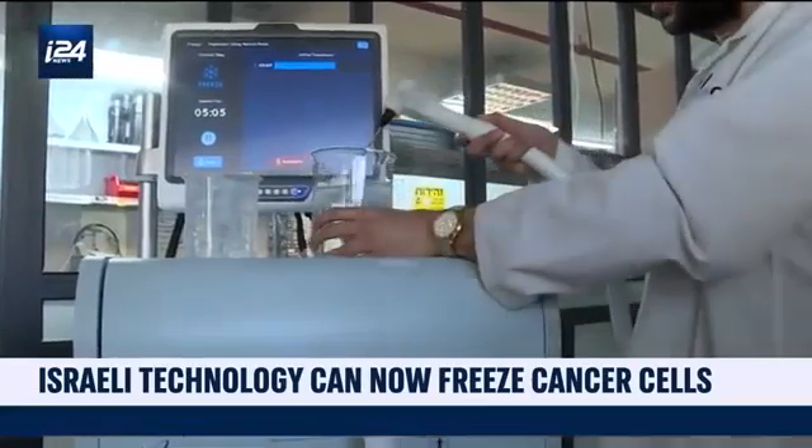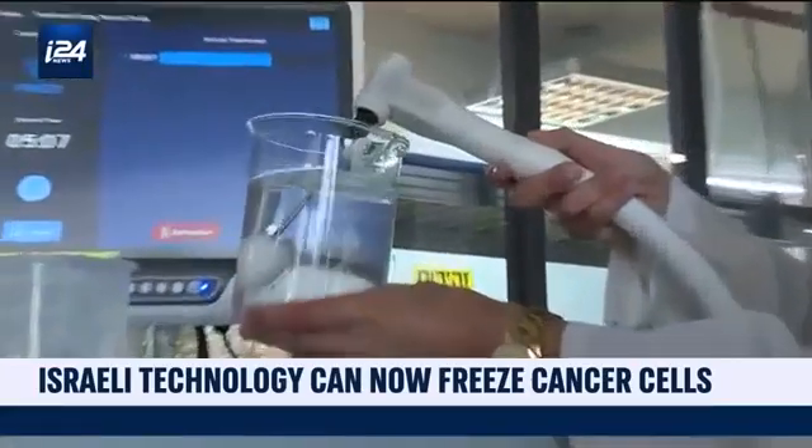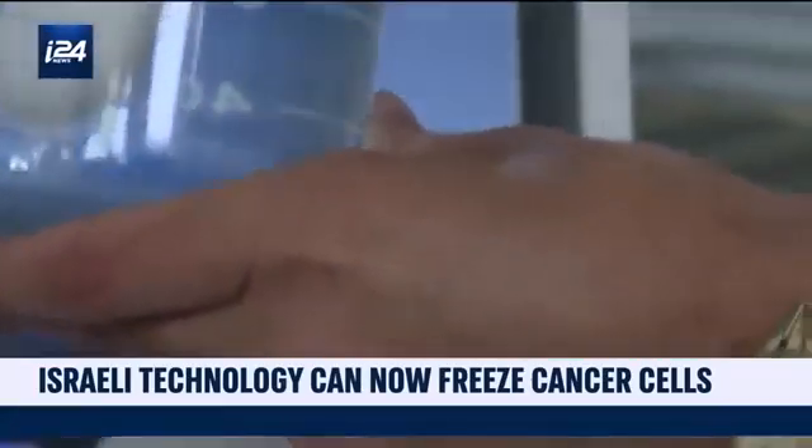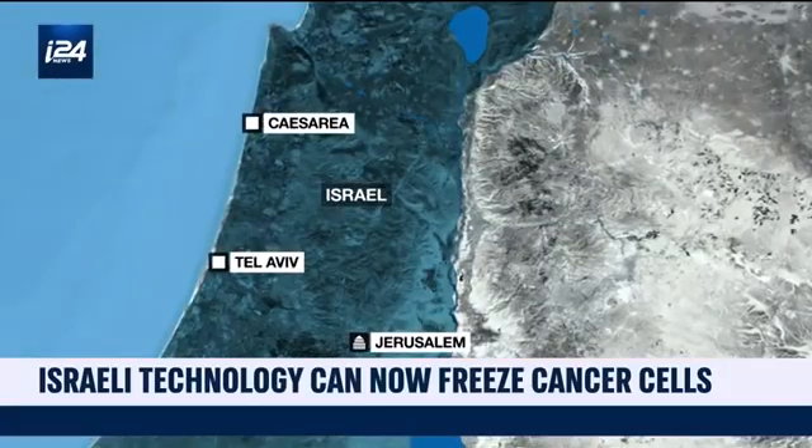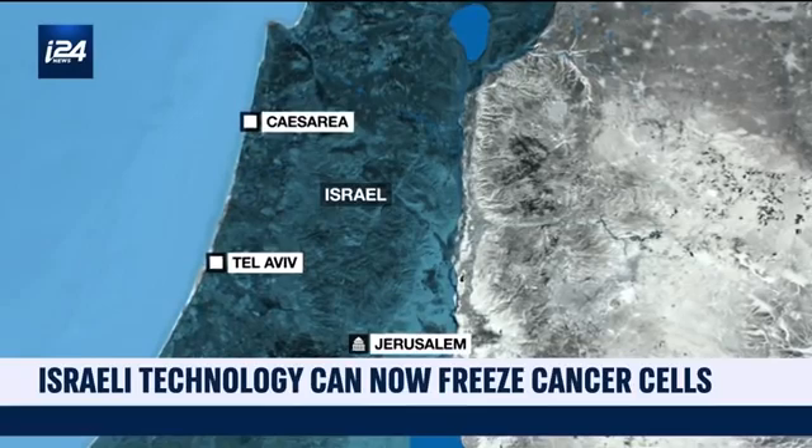Far away from hospitals, researchers and scientists are working in this Israeli company. In Caesarea, a northern city on the Israeli coast, IceCure Medical was born.